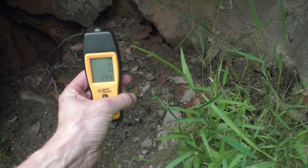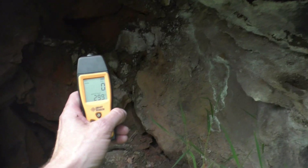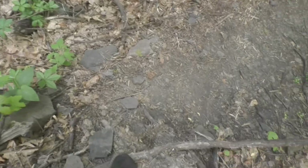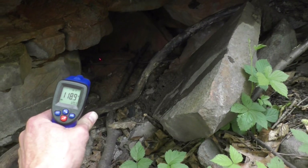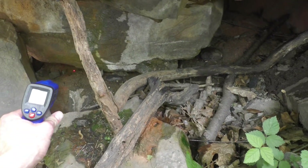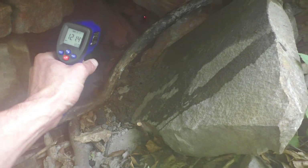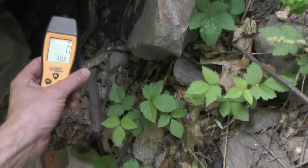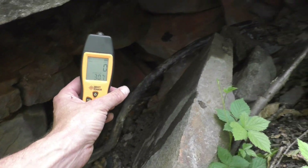Let's check for carbon monoxide. Let's see if there's any. No — let's see if there's any. Nope. None.